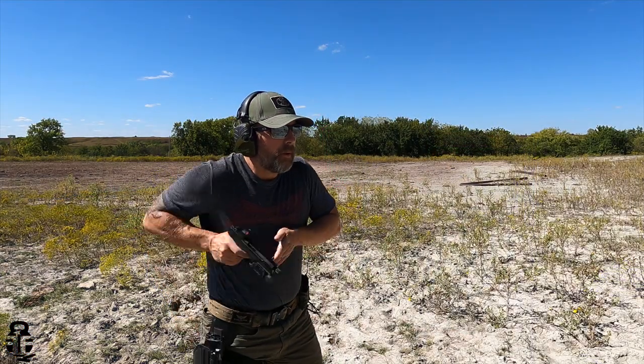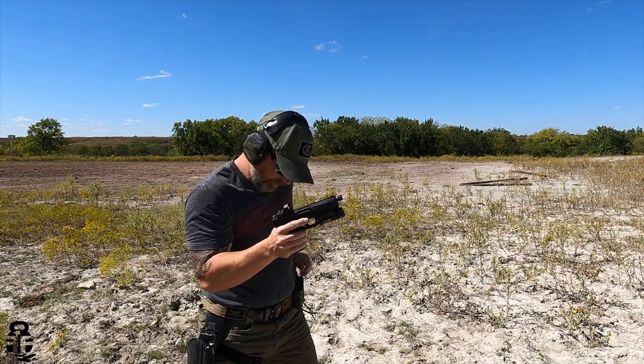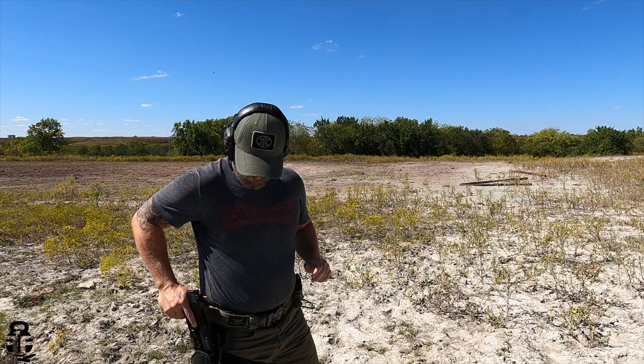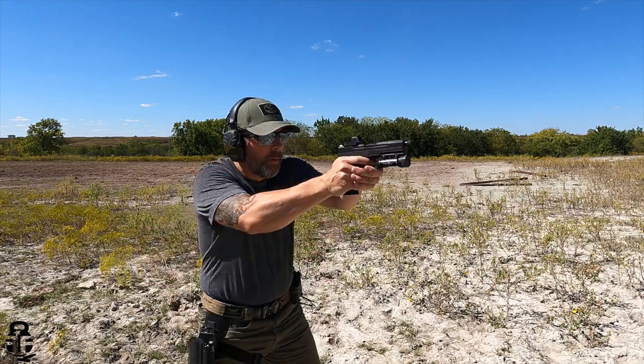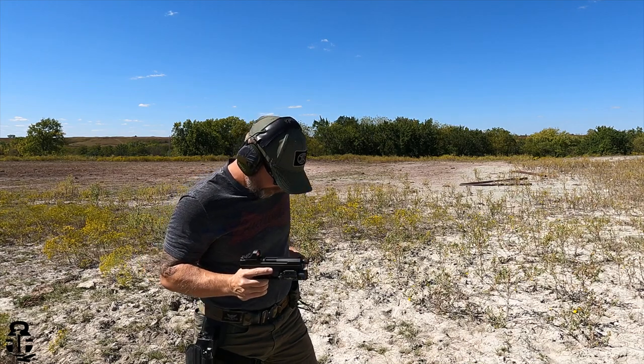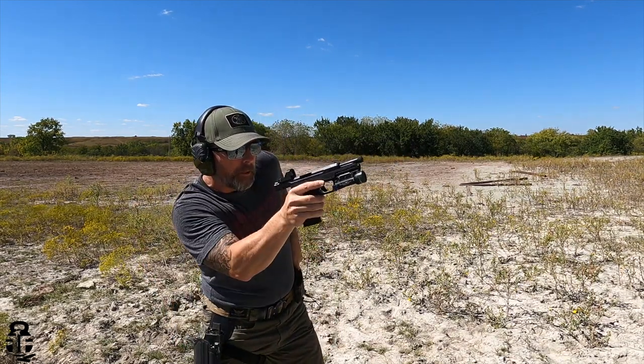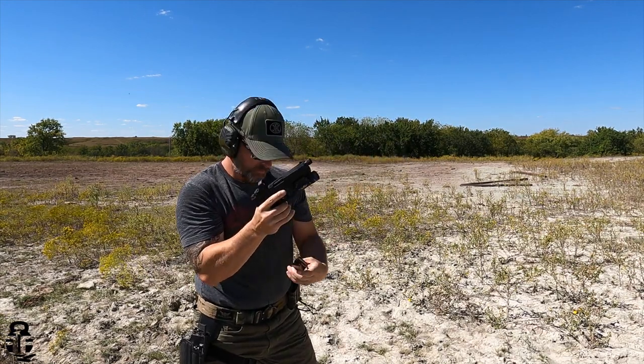Let's talk about the shooting experience — I've had a blast with this. A lot of people think the 5.7 cartridge doesn't have a place because it's not quite a pistol cartridge and not quite a rifle cartridge — maybe too much for personal defense and not enough for hunting. I understand that critique, but one niche I think this fills really well is training, and that may sound weird.